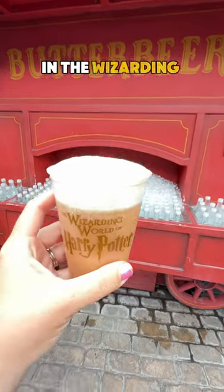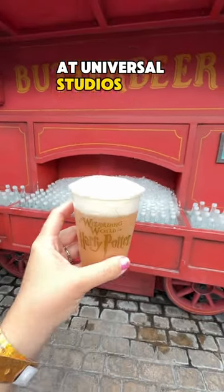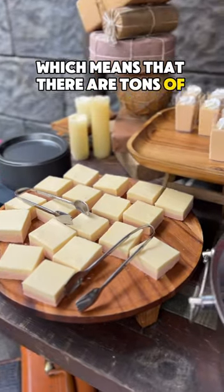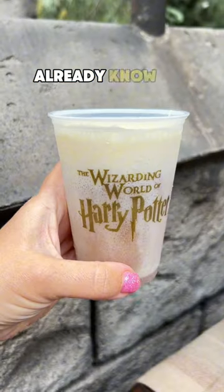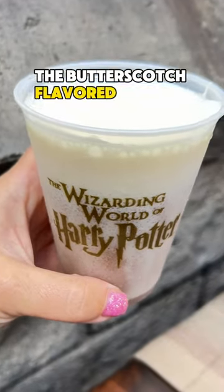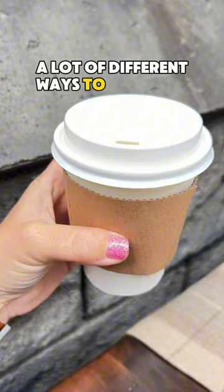It is officially butterbeer season in the Wizarding World of Harry Potter at Universal Studios Hollywood, which means that there are tons of butterbeer-flavored offerings available, and I'm going to share them all with you. Most fans of Universal Studios Hollywood and the Wizarding World already know all about butterbeer, the butterscotch-flavored drink, but there are actually a lot of different ways to enjoy butterbeer.